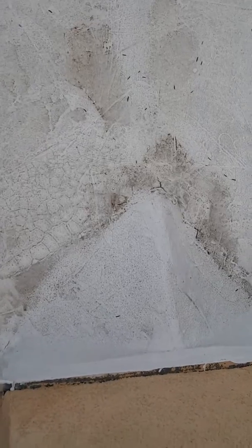Drip edge flashing is starting to crack open. Cracks in the flashing at the chimney cricket, and cracks in the coating.